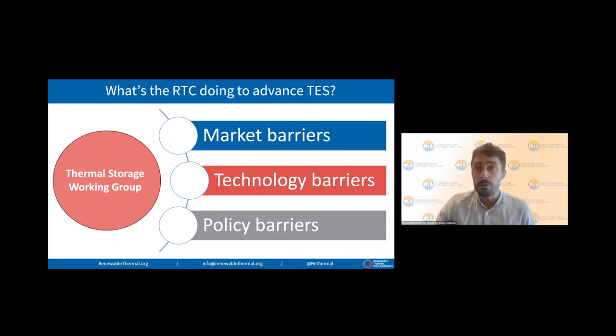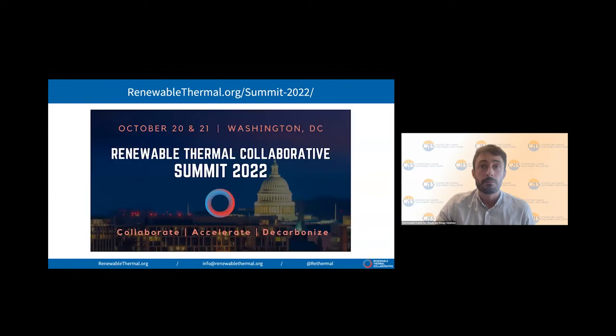If you're interested in learning more or engaging with us, we'd love to hear from you. We'll be continuing conversations on thermal storage and a host of other solutions at the RTC annual summit, October 20th and 21st. We'll also be hearing from Department of Energy officials on their industrial decarbonization efforts, the major pieces of legislation we've seen over the last year, and how the IRA has advanced renewable thermal and what we need to do next. The URL to register is in the title of this slide.